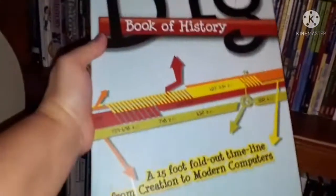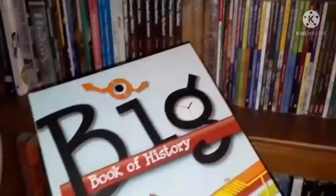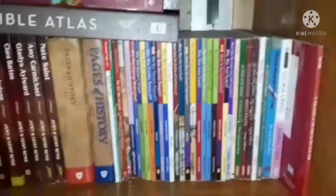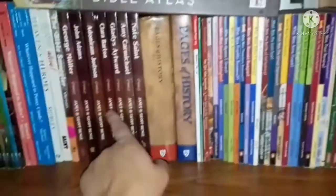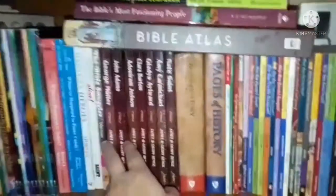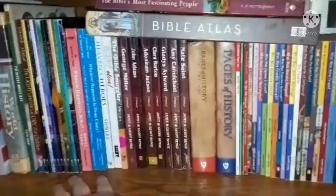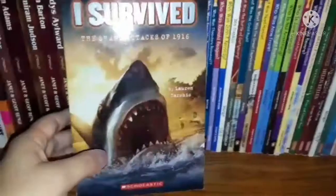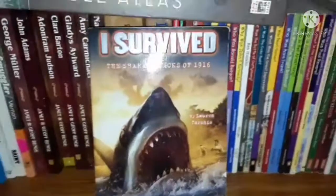We also have the big book of history timeline. We'll read through it, look through it, and then put together our own notebook with the information we find during our research. The only thing missing from this shelf right now is the entire collection of the I Survived series — my daughter is actually into that right now and has all the books on her desk.